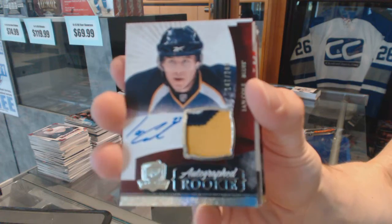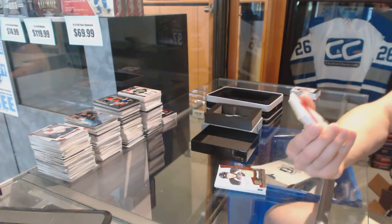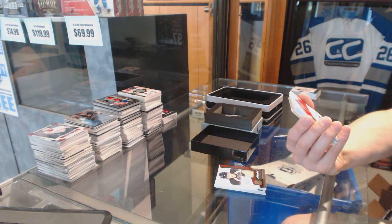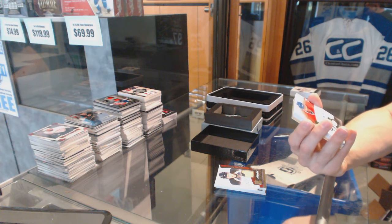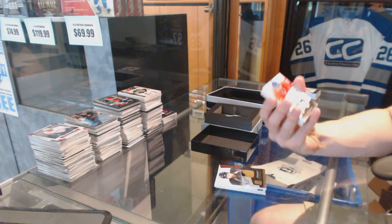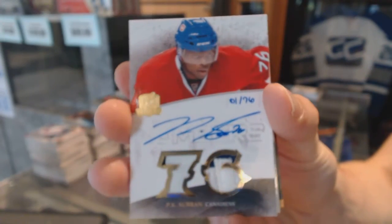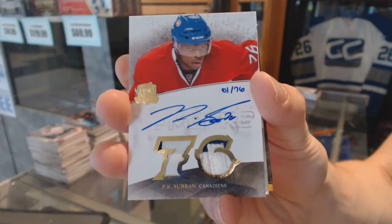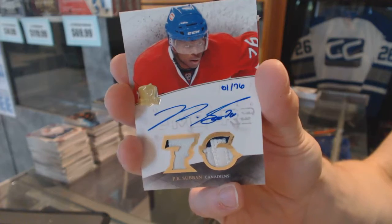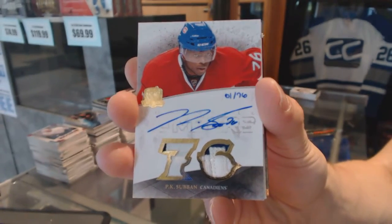Ian Cole, rookie patch number 249 for the Blues. We've got an honorable numbers dual patch and autograph — I think that's either 61 or 1 of 76 for the Montreal Canadiens, P.K. Subban. Honorable numbers patch and autograph with a 76 for the Canadiens, P.K. Subban.